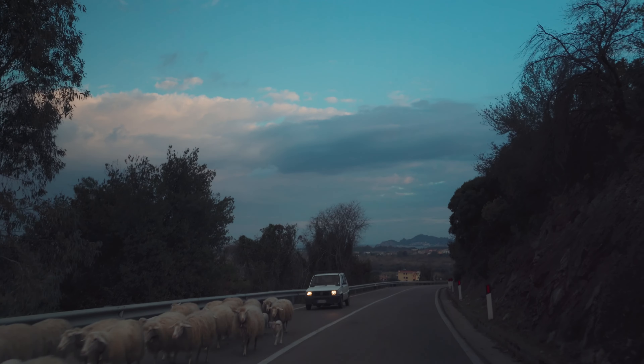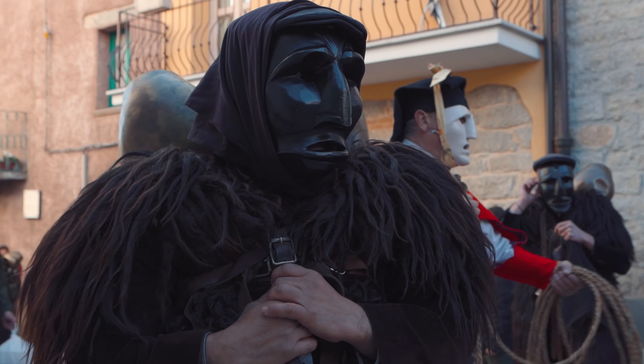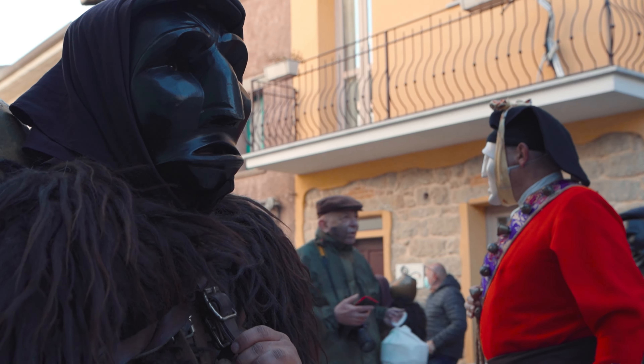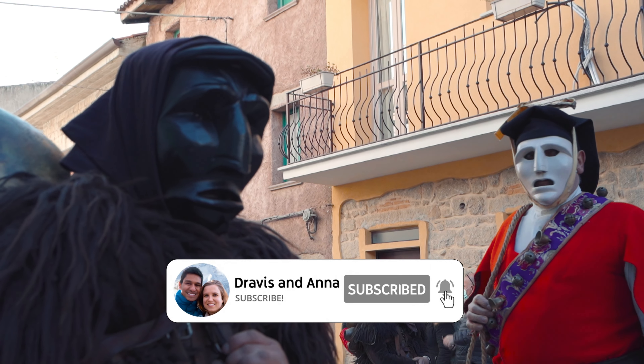Thank you for joining us on our travel adventure. Next time we are sharing one of the most mysterious rituals we have ever seen. If you don't want to miss it, subscribe to our channel and we'll see you there.